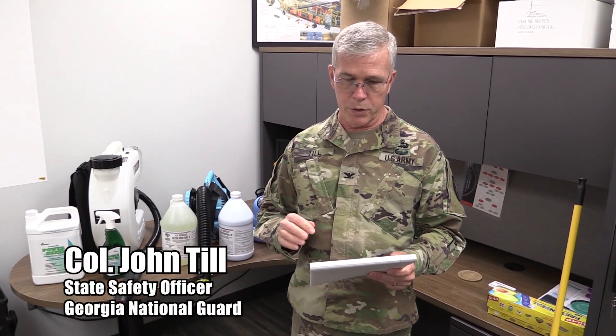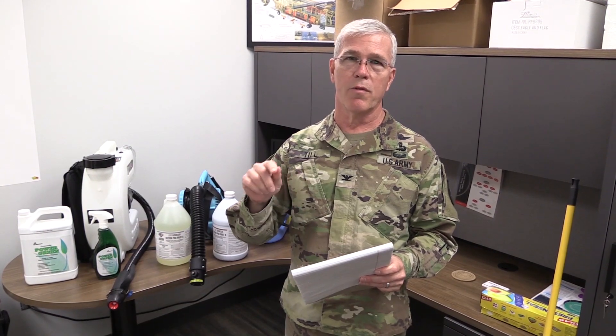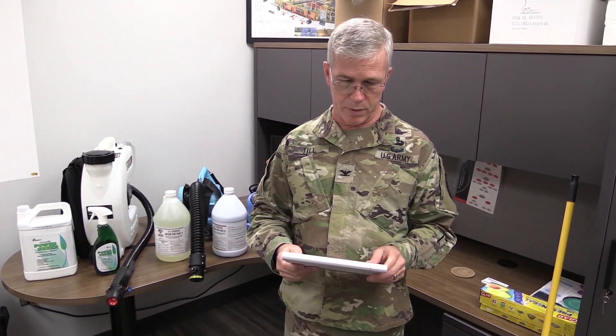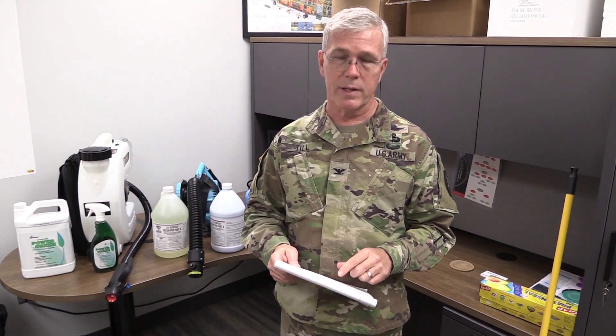For this short training video, I want to cover just a few things for you. We're going to do pre-coordination information on what you need to do before you get on site, and then once you get on site, what do you need to do with administrative people or the maintenance people at the building. We'll cover a little bit about personal protective equipment and the three tasks involving disinfecting: fogging, spraying, and mopping.